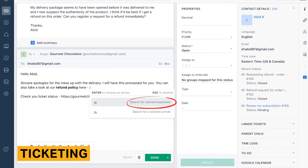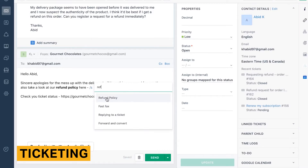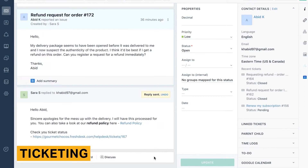Ticketing allows companies to receive, track, and resolve customer concerns. With Freshdesk, you can receive tickets from the live chat widget, from a widget on your website, or through emails. From there, your agents can respond to tickets.